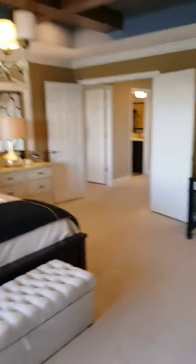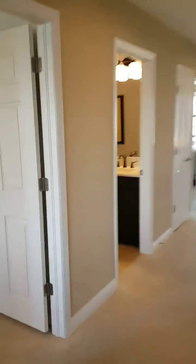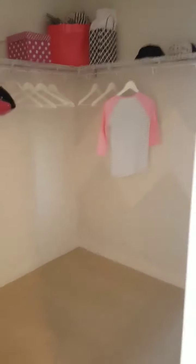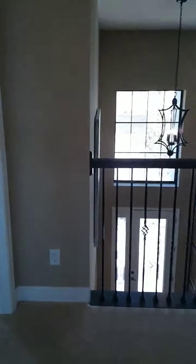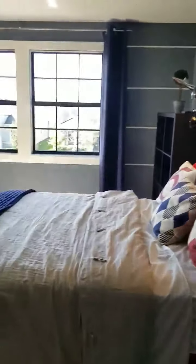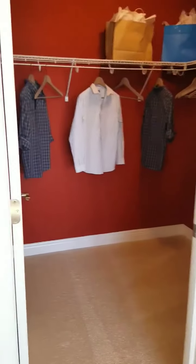Water closet and walk-in closet. Here's a secondary bedroom right off the master — nice size with a great closet. Hall bath with two sinks. There's another secondary bedroom here on the left with another nice big walk-in closet.